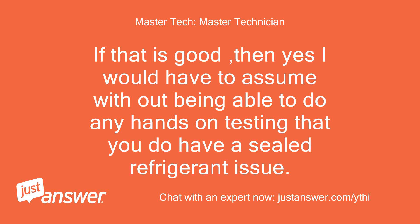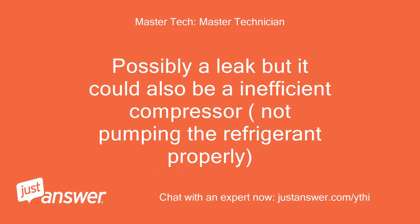If that is good, then yes, I would have to assume — without being able to do any hands-on testing — that you do have a sealed refrigerant issue. Possibly a leak, but it could also be an inefficient compressor not pumping the refrigerant properly.